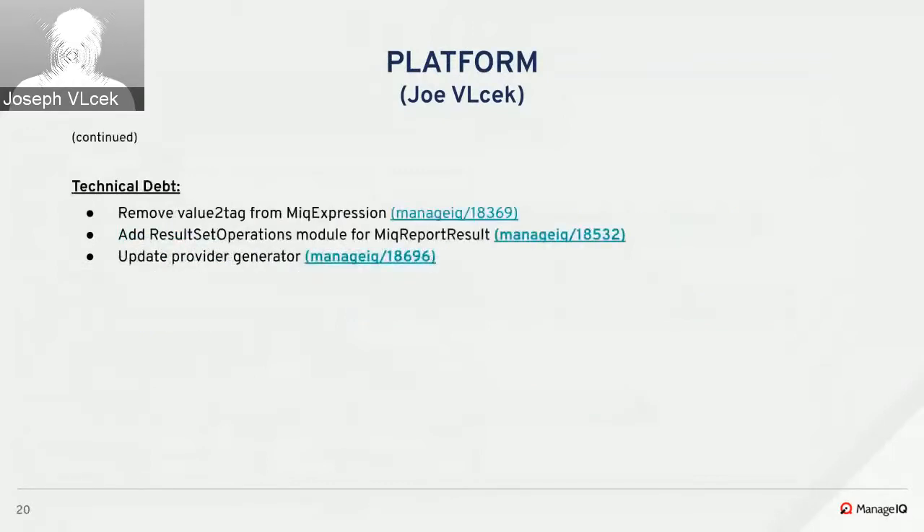For technical debt, Libor did refactoring to allow removal of the method value to tag from the MIQ expression. Libor also made a change to eventually allow sorting of report columns and filtering content for work in progress. Lastly, Joe updated the provider generator to test PostgreSQL 10, newer Mocha versions, and Bundler inline.